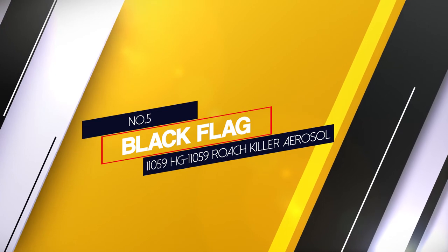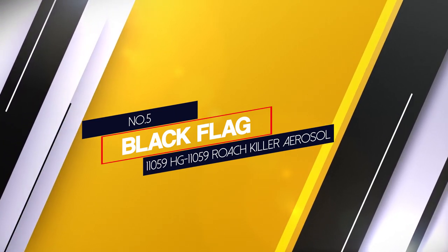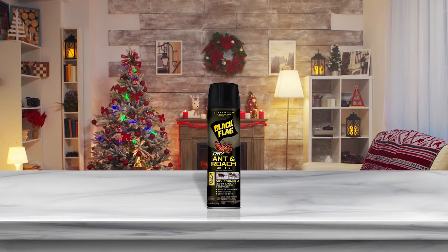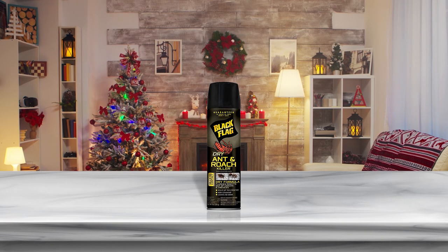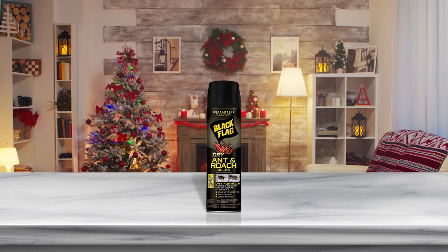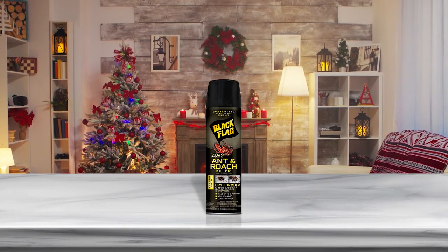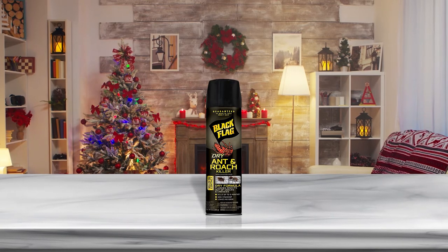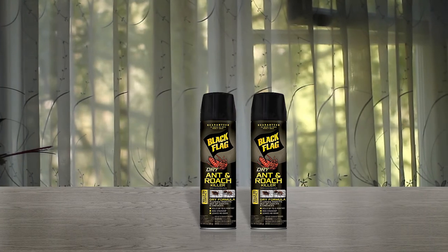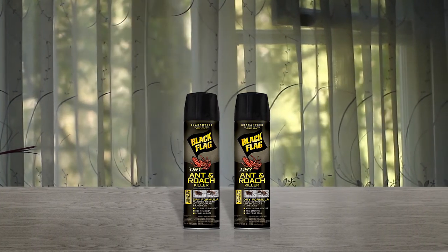Number 5: Black Flag HG11059 Roach Killer Aerosol. This Black Flag roach spray is another necessary consideration when looking for the best cockroach spray out there. The dry roach killer aerosol kills cockroaches on contact and can keep future cockroach invaders away for up to 6 months. All common roach species, including the more tenacious ones like German cockroaches, are effectively dealt with by this dry cockroach killer spray.